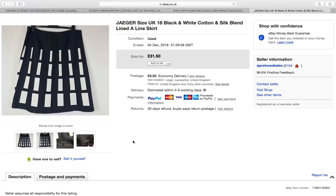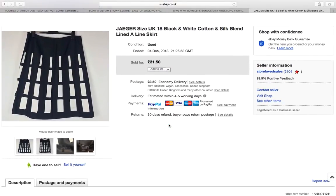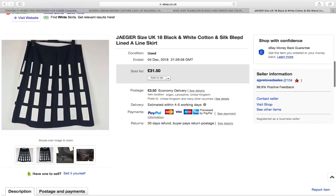This is a Jaeger skirt — a cotton and silk blend, A-line. I just love this skirt. I paid £4 for it and it sold for the full asking price of £31.50. It just goes to show that while Jaeger has dropped in price overall, if you find nice pieces you can still command high money for them.